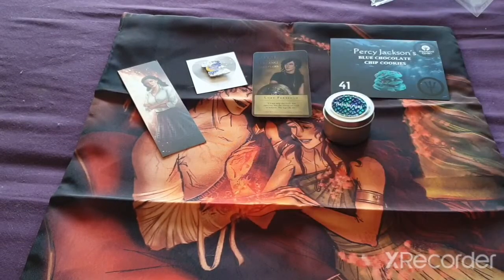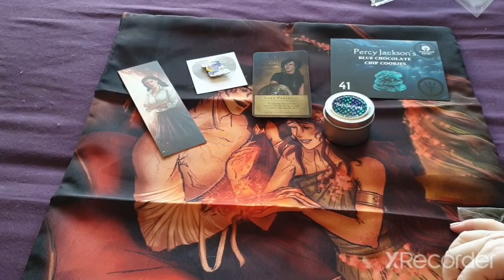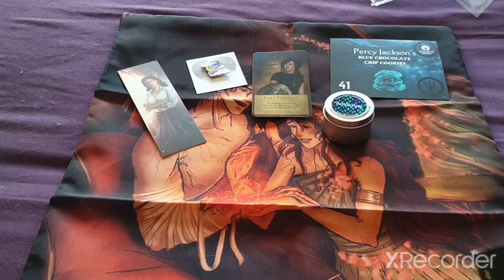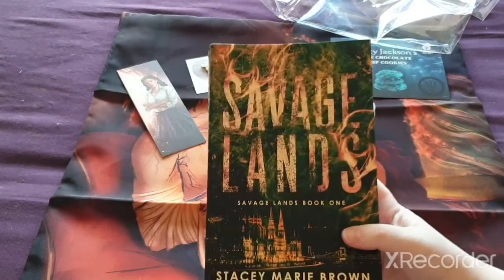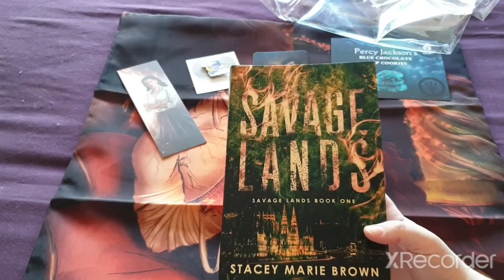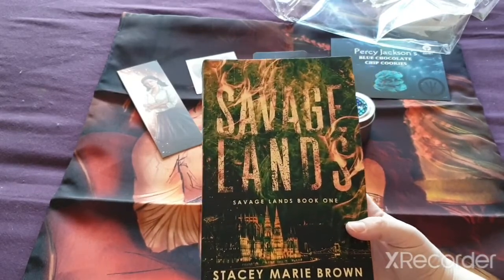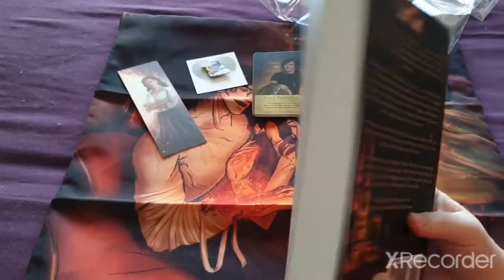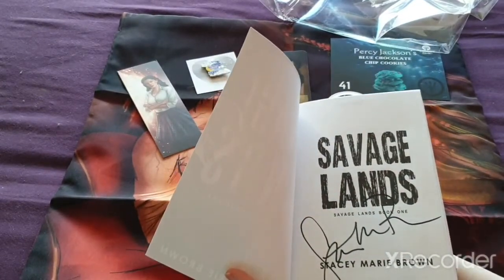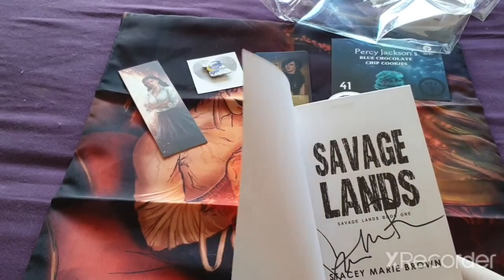And then we have our book, which is called The Savage Land. This is book one by Stacey Marie Brown. This cover just looks amazing — this is the kind of book I would definitely go for. And it's actually signed by the author! Oh my god, that's really cool. Normally you get something to stick in with it, but that's cool.